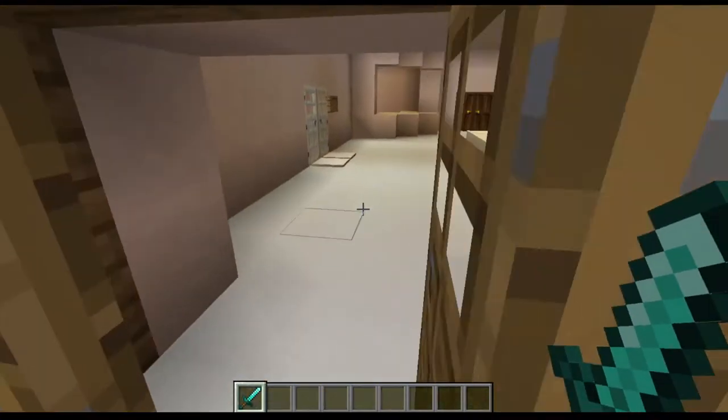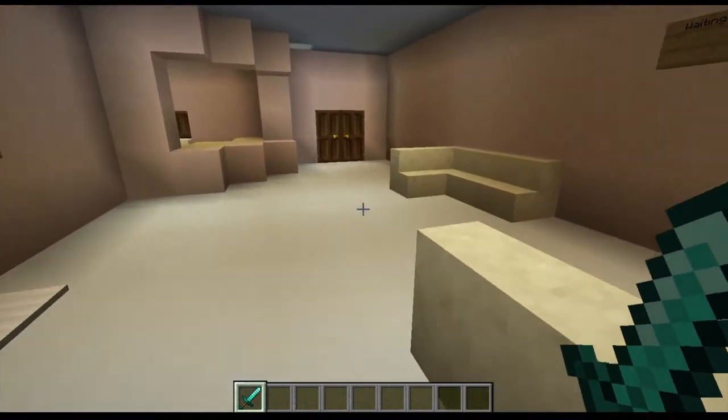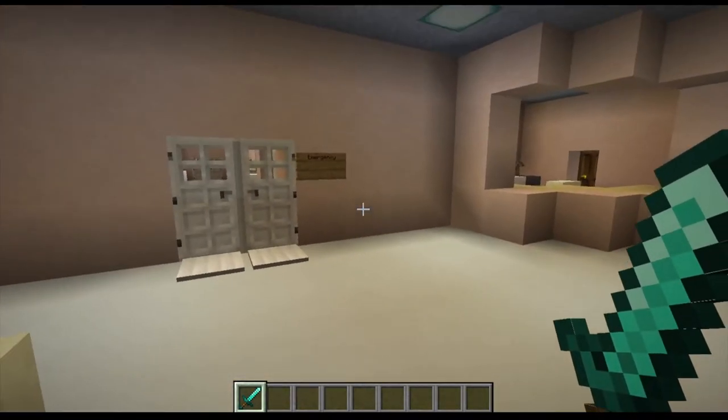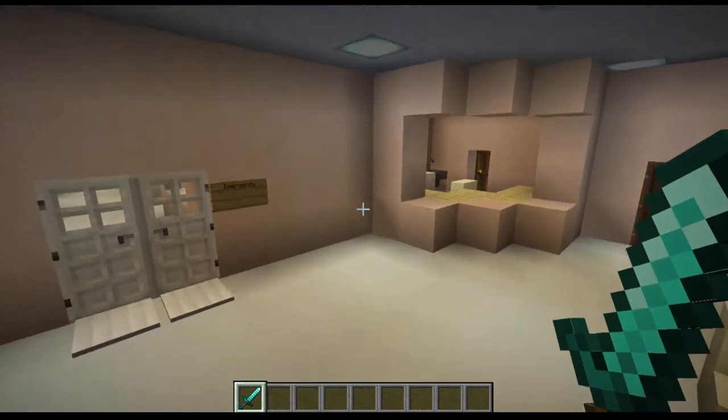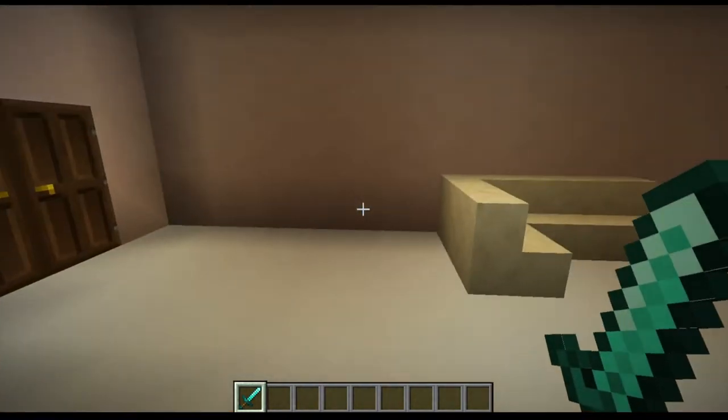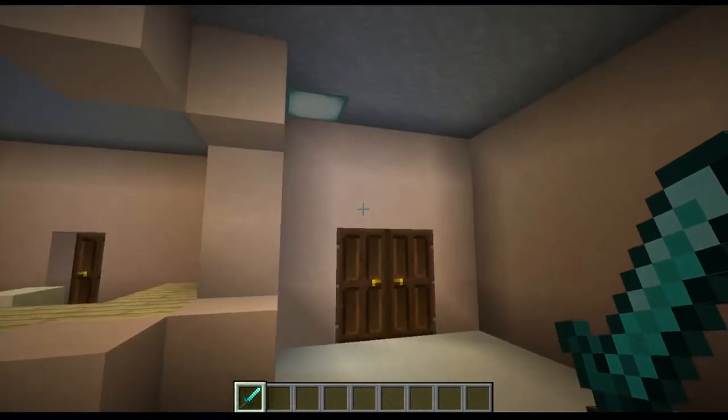Once you get inside, you reach what I'm going to call the waiting room. This is where you wait for your appointment — the most painful part of the hospital trip. And of course, this is the receptionist, so you can talk to her before you have to wait in the waiting room, or if you're lucky, you may be able to go inside.